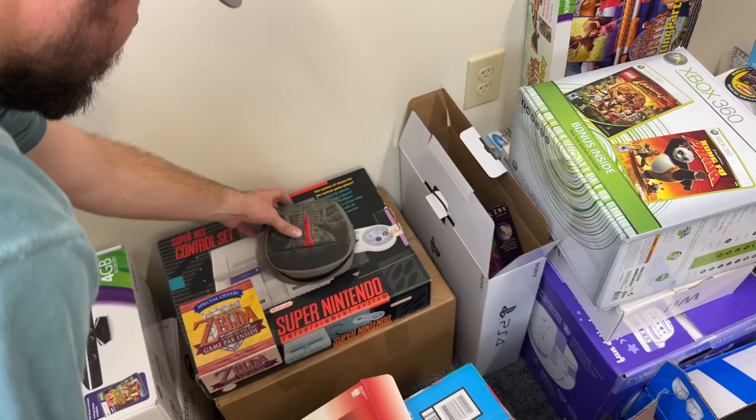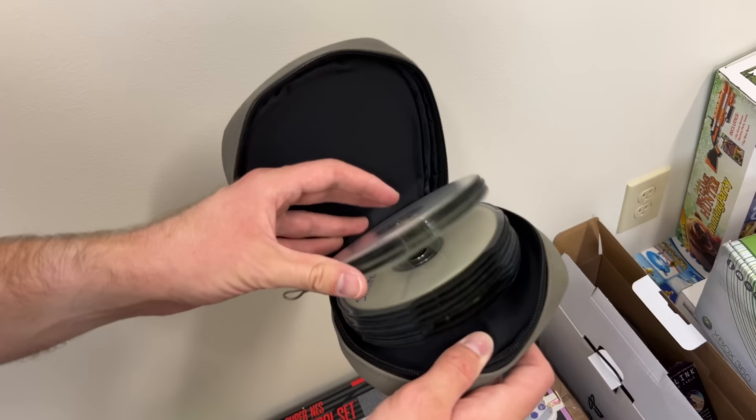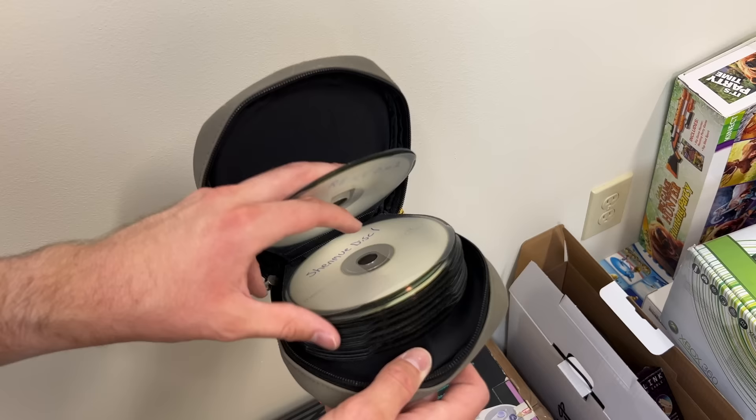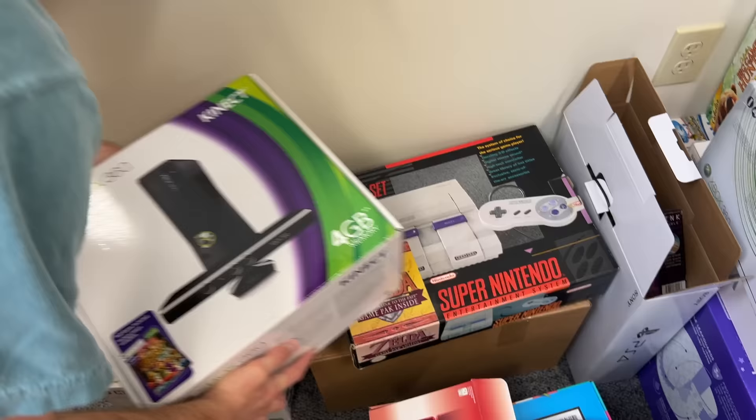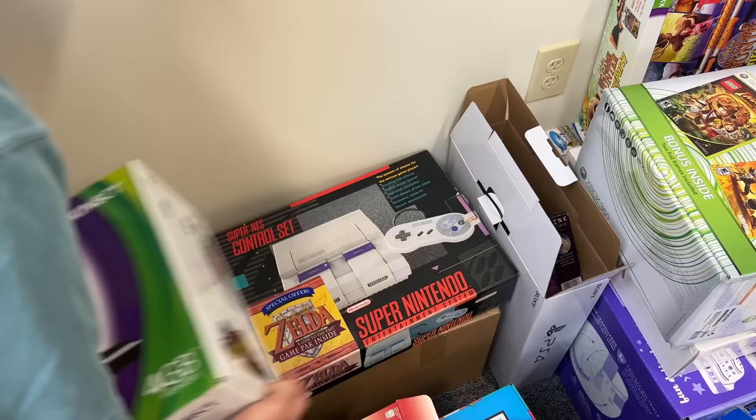We have this big pack of discs. By the way, I already went through some of this stuff, which is why I know what I'm looking at. My guess is that these are Sega Dreamcast games that were copied, because if you guys are familiar with Sega Dreamcast, it was pretty easy to copy games and not play the original. And then we have an Xbox 360 — if I remember correctly, there's a 360 and a bunch of other random stuff in here, like a Kinect and controllers, that sort of thing.